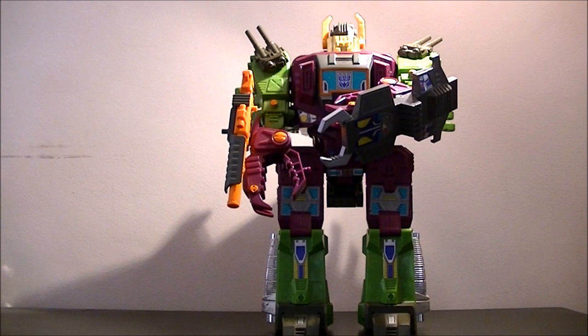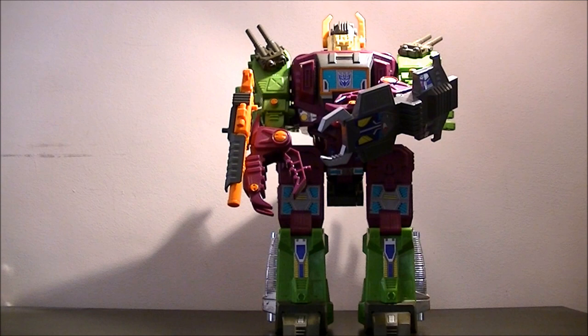Hello everybody and welcome to another episode of Peatman Reviews. Today we have the Generation 1 Transformer, Scorponok. As you can see, Scorponok is a huge Transformer. He was the biggest Decepticon released, and until the release of Fortress Maximus — which was at the same time — the tallest of them all.